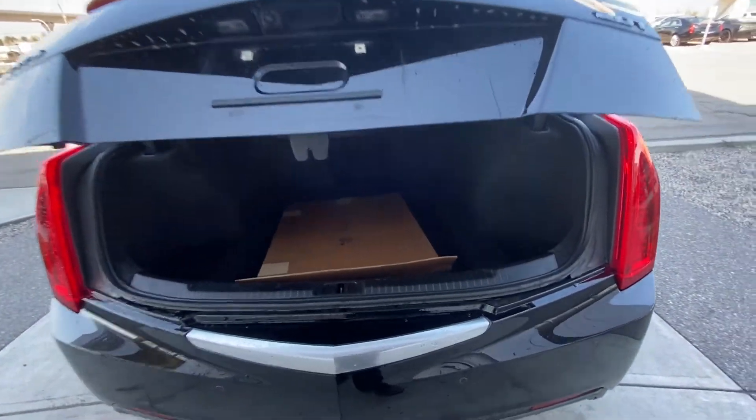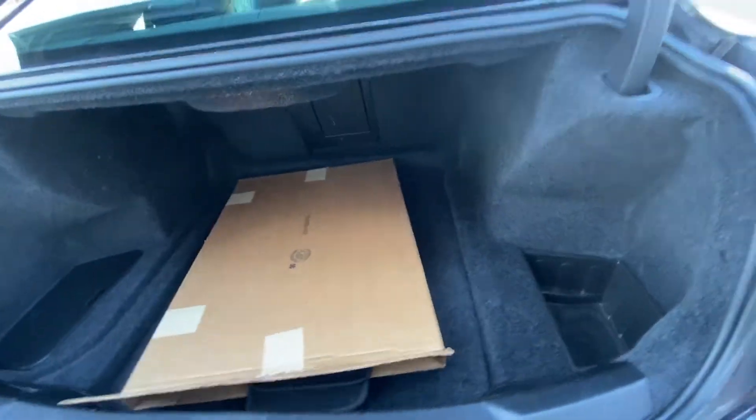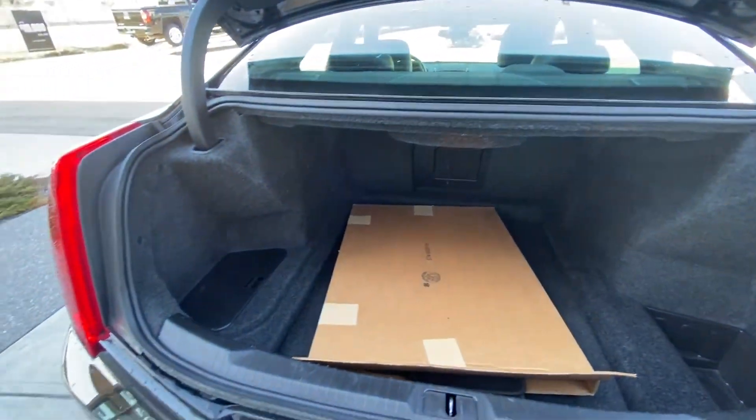We do have the ATS all-wheel drive turbo badging. We've got the power-release trunk here, with carpeted floor mats included inside the box and a very large rear trunk.